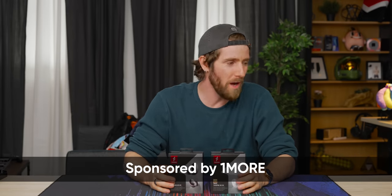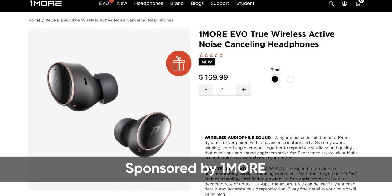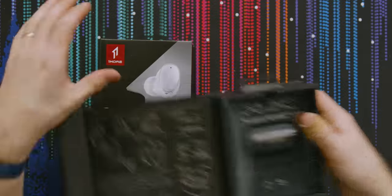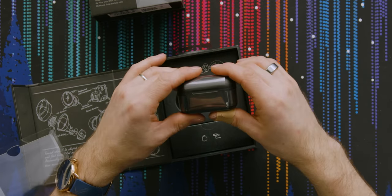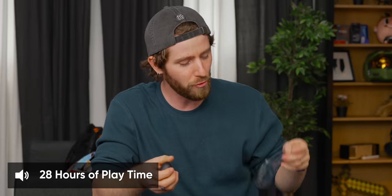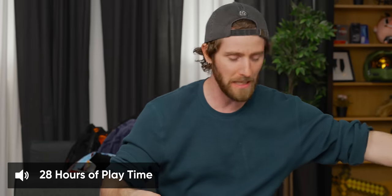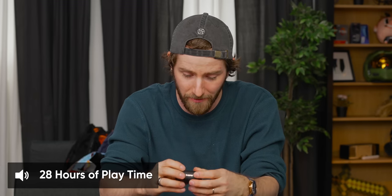This video was sponsored by 1More, and they've got us checking out their Evo earbuds today. They are available in at least white and black. It looks like they've compacted their case quite a bit. They boast 28 hours of playback time on a single charge — eight hours on the earbuds themselves, the other 20 in the wireless charging case.